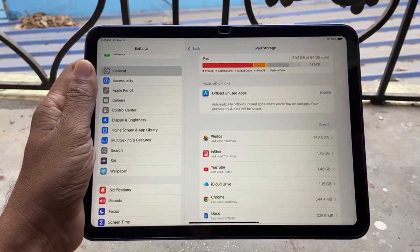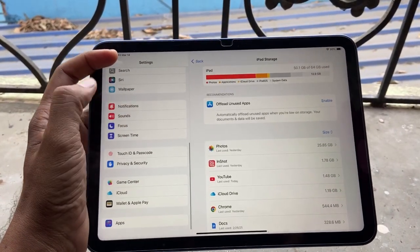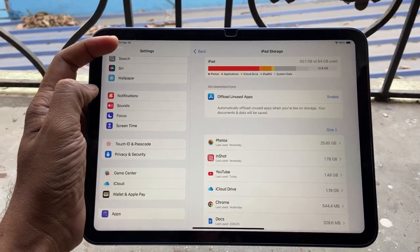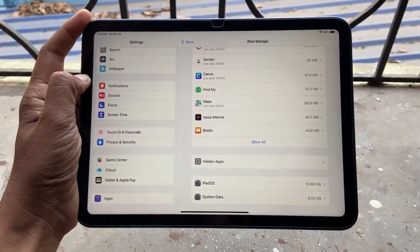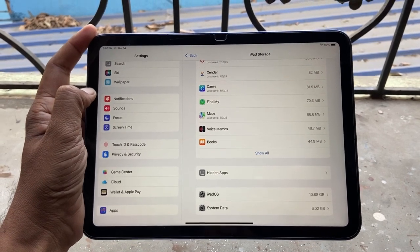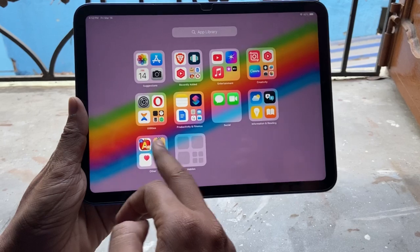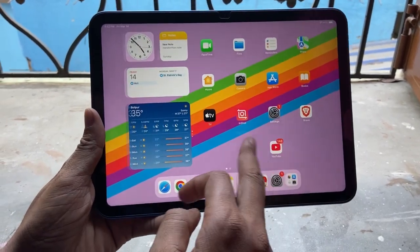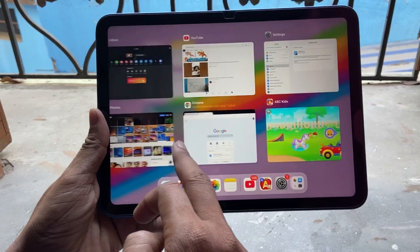The first thing I will show is the storage section. You can see that the storage has increased a lot after this new update, however it will fill up over time. In iPadOS you can see 10.86 GB, and system data is around 6.02 GB.